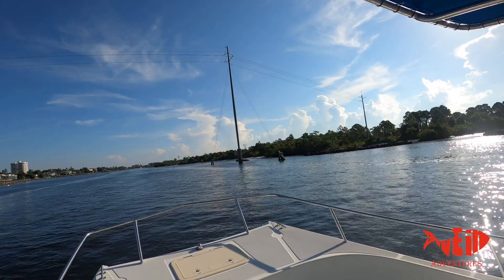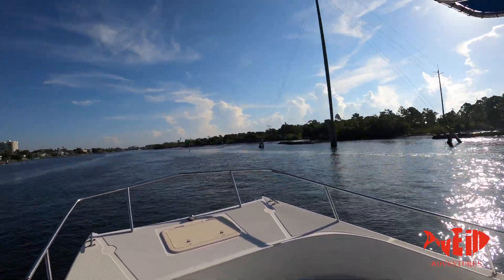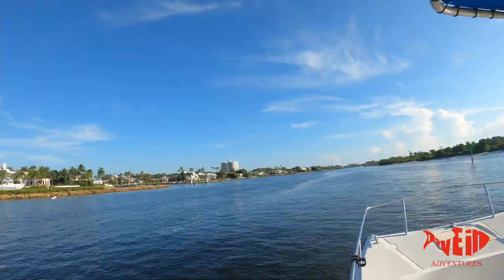Just coming up on Ski Beach — famous Ski Beach in Jupiter. There it is. One of the last areas still preserved here in Florida that doesn't have all these condos.